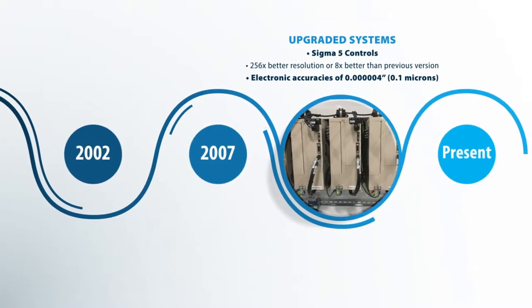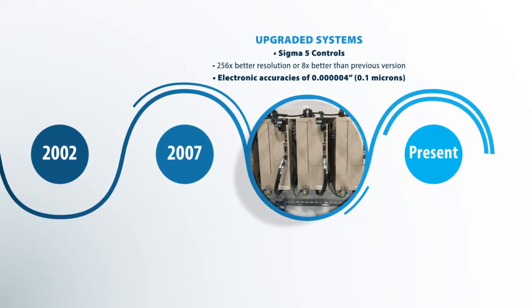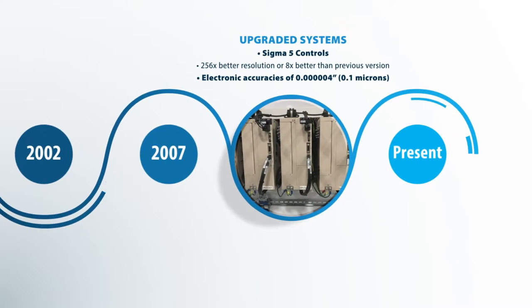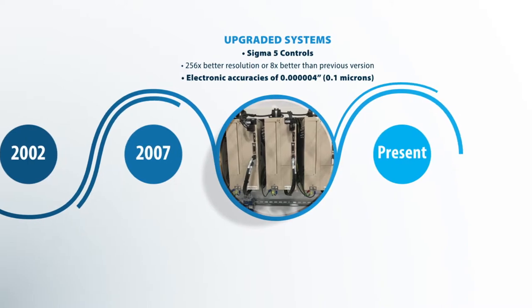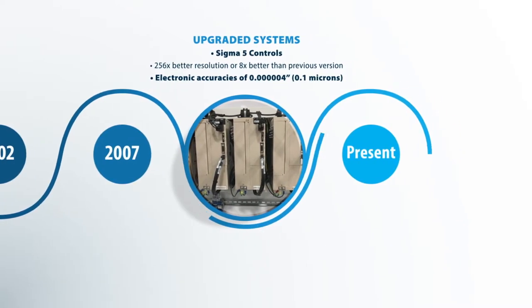In 2009, we switched to the next generation of digital drives. This was a Sigma-5 control. We basically gained almost tenfold accuracy, down to roughly a tenth of a micron.